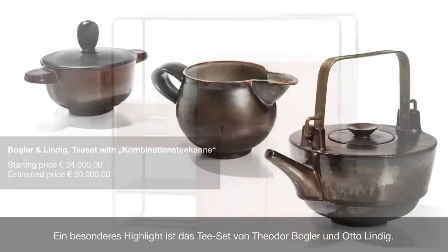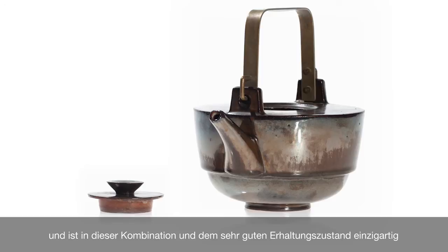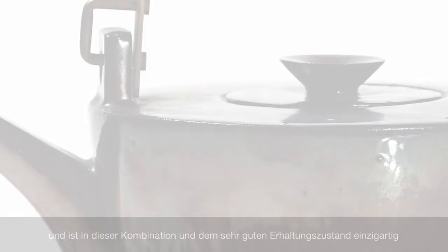The ceramic tea set by Theodor Bogler and Otto Lindig is just one of the auction highlights. The ensemble is a great example of modern, timeless Bauhaus design and is truly unique due to the combination of objects and their very good condition.